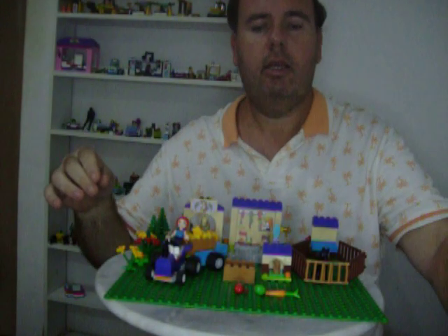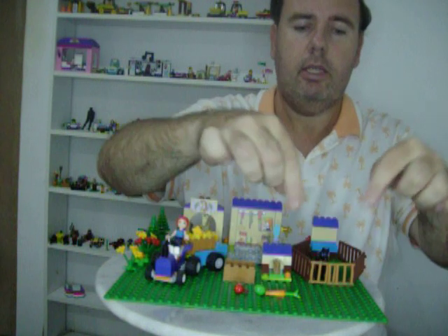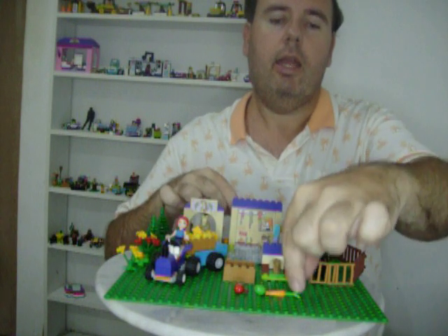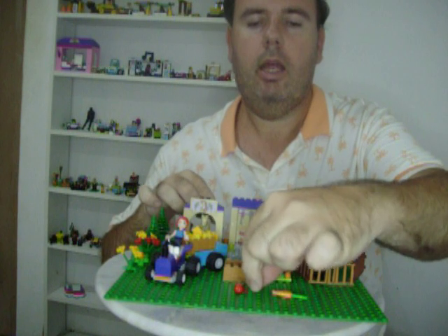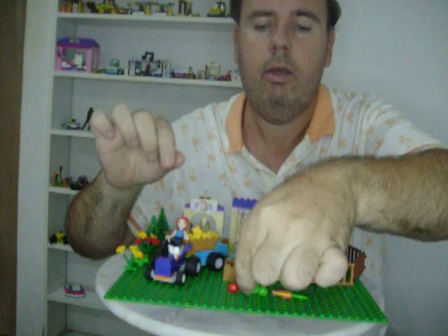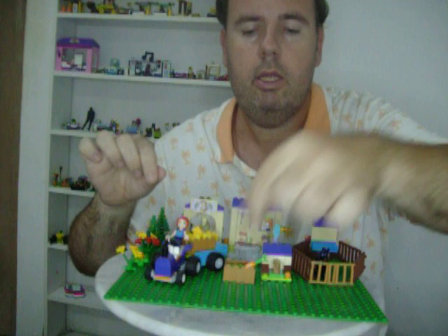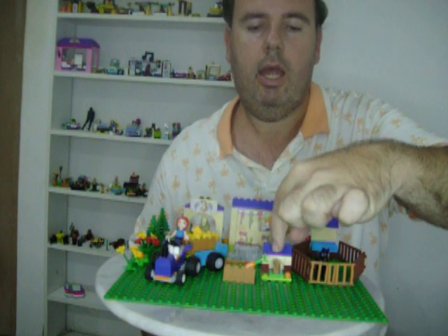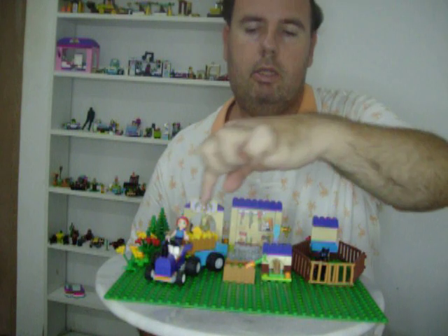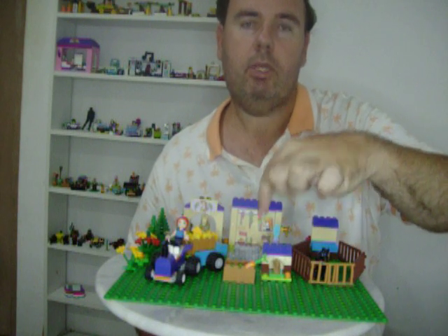Now I'm going to show you the set. You get this beautiful stable that can open and close, with a black horse. The horse's name is Dolly. And you get a carrot and two apple pieces, a green one and a red one, to put in the crate for the horses and for the rabbit. The rabbit has got a beautiful house, and Fame has got a stable with a feeding area, and Dolly's also got a feeding area.